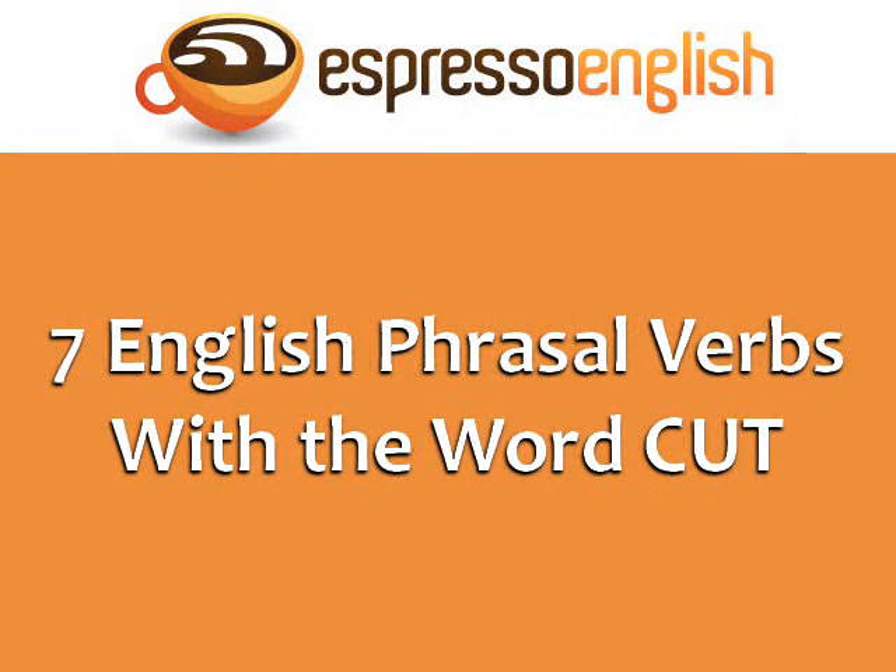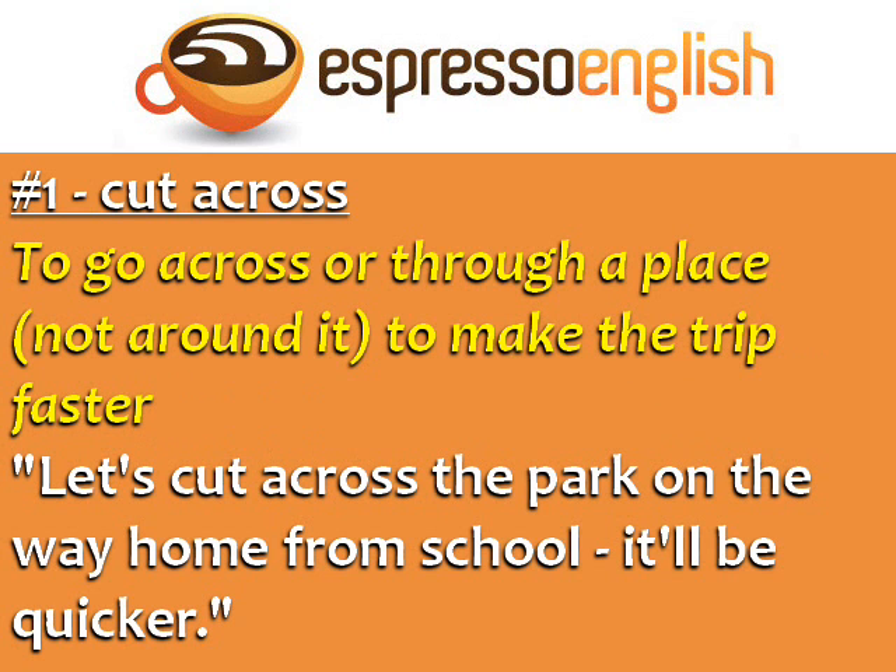7 English phrasal verbs with the word 'cut,' from EspressoEnglish.net. Number 1: Cut across. To go across or through a place, not around it, to make the trip faster. For example: 'Let's cut across the park on the way home from school. It'll be quicker.'